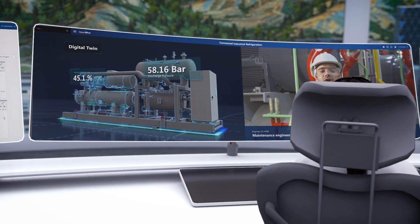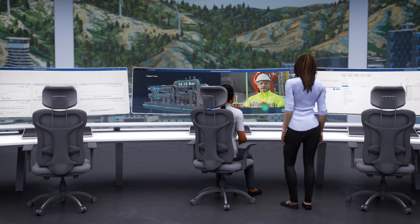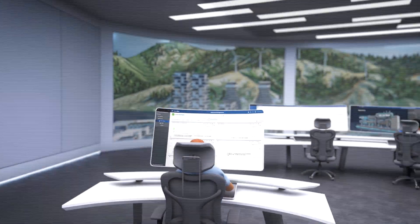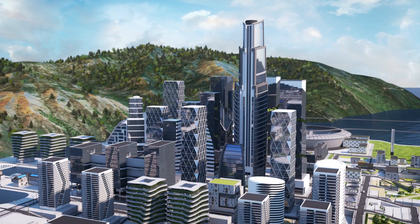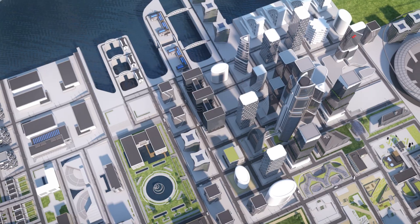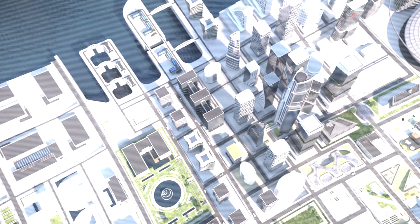Moving forward, every decision you roll out will be robustly tested first using our AI-infused Open Blue digital twin, for an agile, flexible, and scalable approach. And most importantly, you can now start planning carbon reductions right across your business to help make sure you reach your targets.